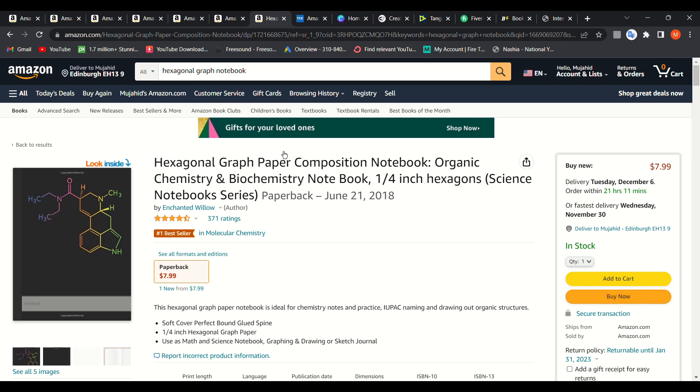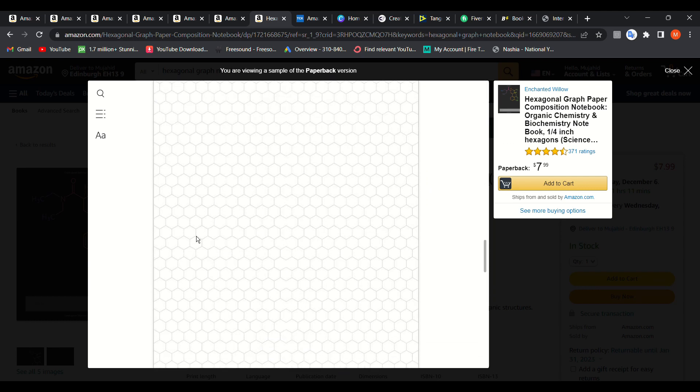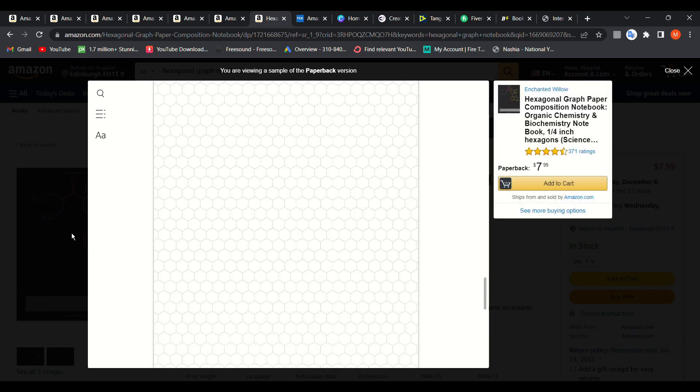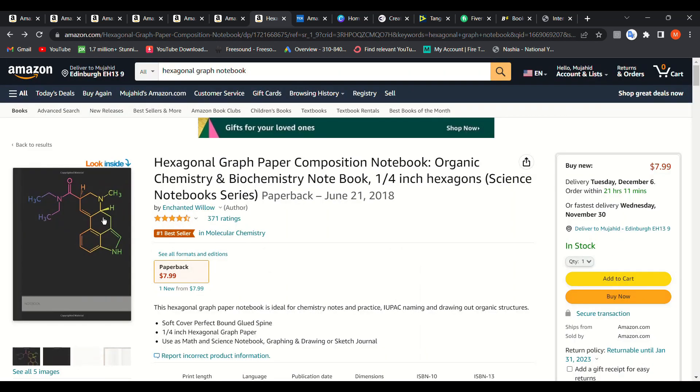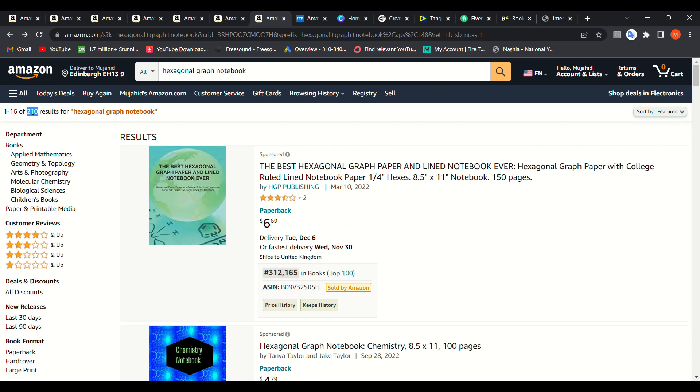The interiors are free — I'll show you how to get them at the end of this video. If you look inside, the cover design is very basic and the pages are just hexagonal patterns you can create and duplicate on Canva or any free website. The competition is still not that high at only 210 results.